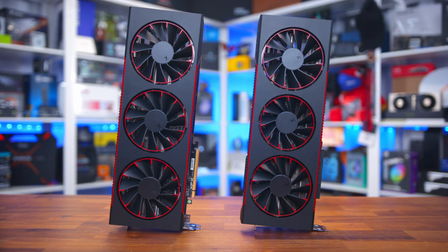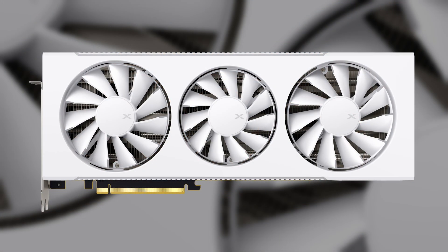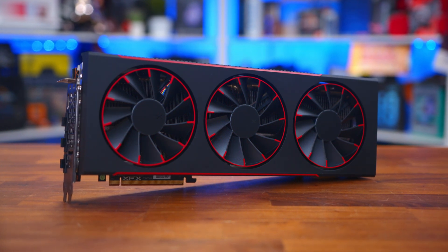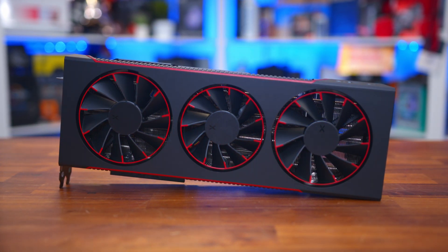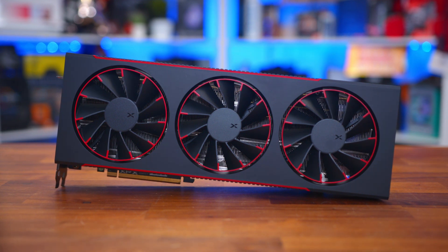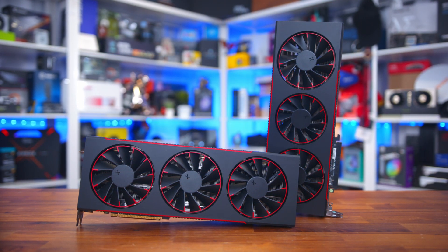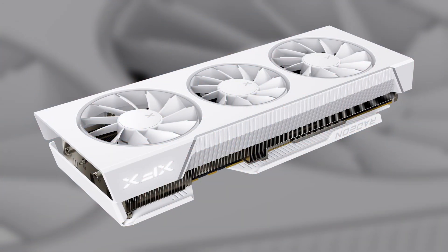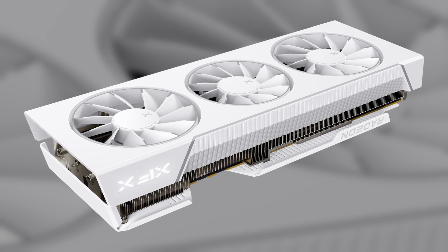The models we have here are a 7800 XT and a 7900 XTX. They are available in black or white for the 7800 XT, white for the 7900 GRI — which we don't actually have here — and black only for the 7900 XTX. The 7800 XT comes in with a game clock of 2,124 MHz and a boost clock of 2,430 MHz, with a TGP of 212 watts. The 7900 XTX comes in with a game clock of 2,455 MHz and a boost clock of 2,615 MHz, with a TGP of 327 watts, meaning the 7800 XT matches the core edition specs while the 7900 XTX matches the black edition. The 7900 GRI will come in with a game clock of 2,052 MHz, a boost clock of 2,395 MHz, and a TGP of 244 watts.